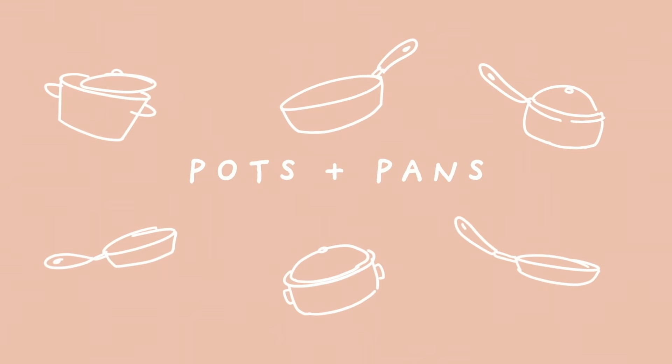I also have a smaller produce saver and this is where I keep all my herbs like my dill, cilantro, and parsley. Back in the day I would have to use my herbs in three days or less or they'd start wilting and be unusable. But with this — look, this dill has been in here for a week and a half and it looks so freaking bright and vibrant. It works, I'm telling you.